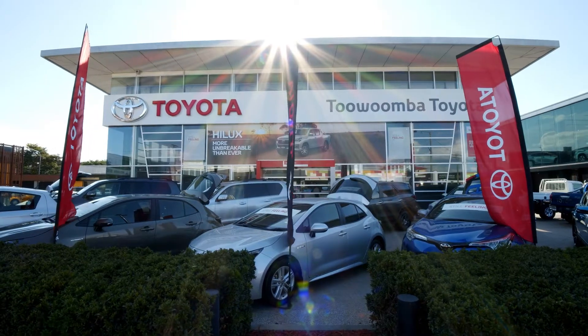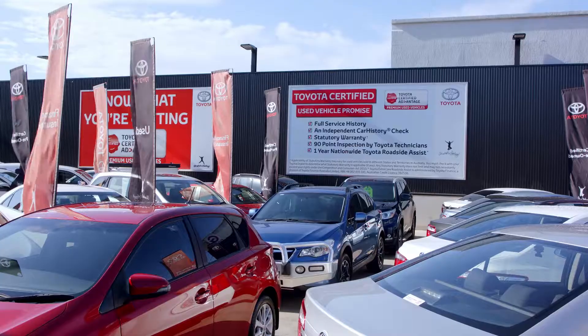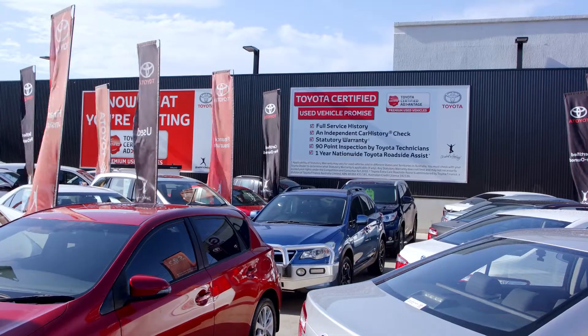Come into Toowoomba Toyota and check out the full Toyota range. Our friendly sales team are here to help. Or if you're after a used car, check out our Toyota certified pre-owned vehicles.